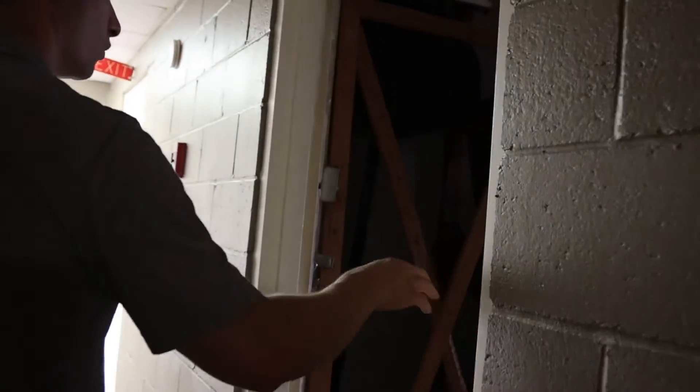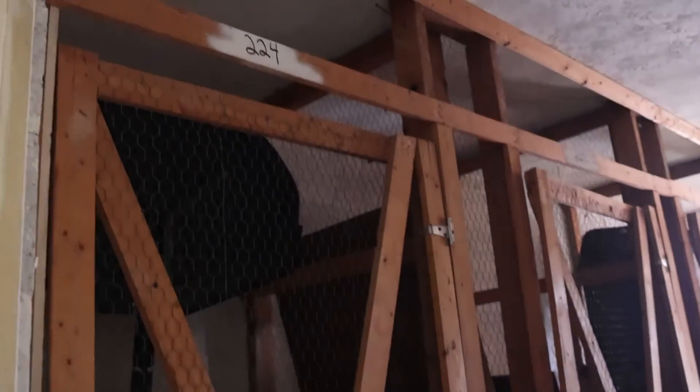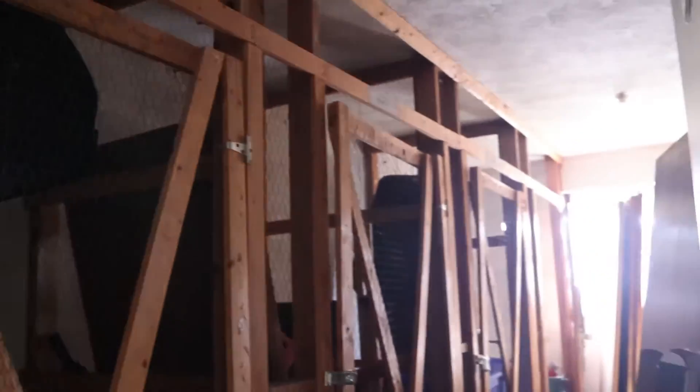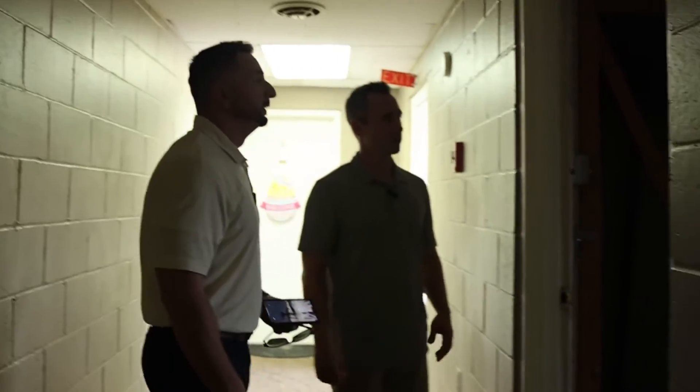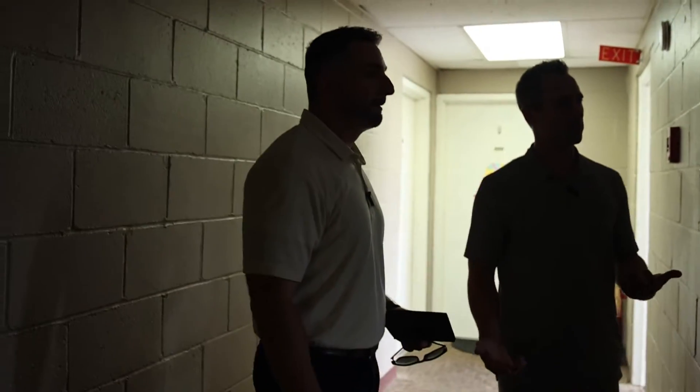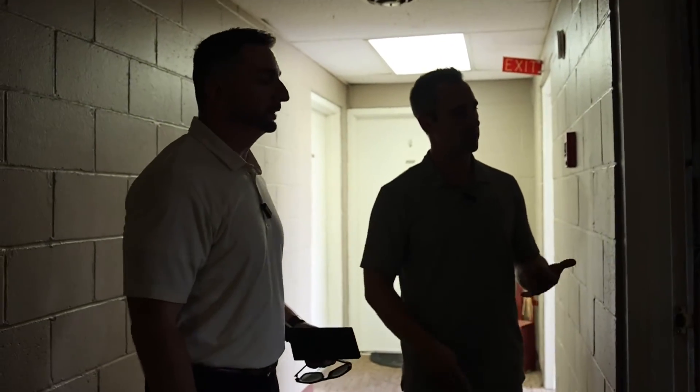Is there one of these on each floor? There is — every unit has storage. In the future, once we get the essentials done first and then circle back, these will rent out for $25. If you don't need it you don't have to pay for it, but if you want the extra storage — like if you have a bike or something — it's there.